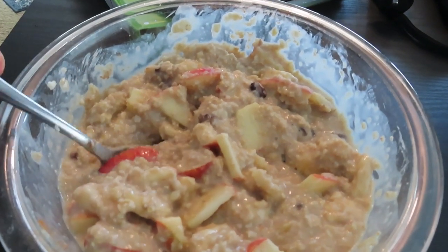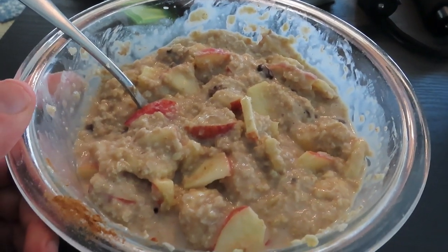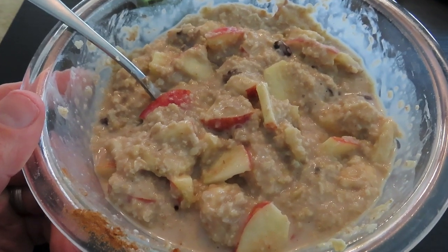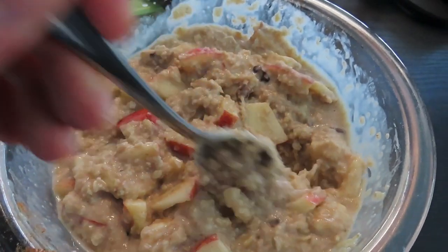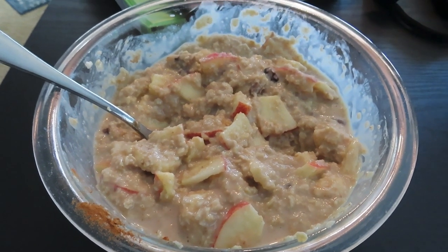And then after the smoothie, I had a bowl of oatmeal. This had a couple servings of oatmeal, a banana, raisins, an apple, cinnamon, some almond milk, and a couple handfuls of walnuts. So a nice filling bowl of oatmeal was after the smoothie.